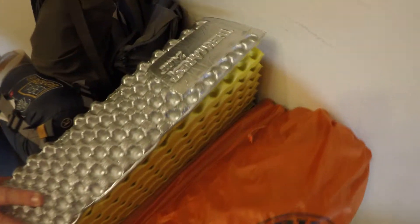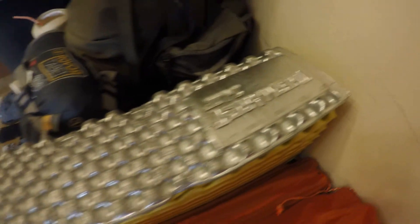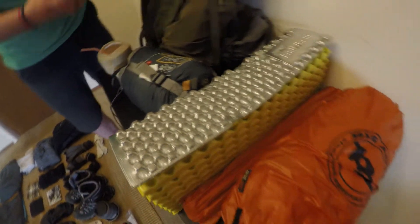My next big four is the ThermoRest Z-Lite. Really light, kind of bulky, but it doesn't matter. I'm just going to hook it up to the bottom of my pack and it's going to be all good.